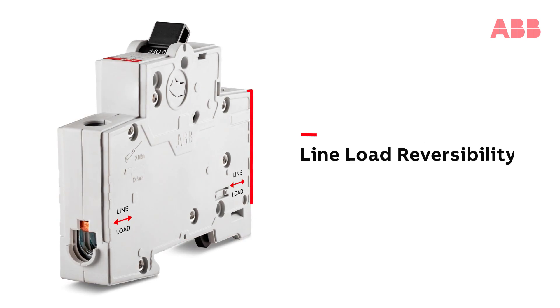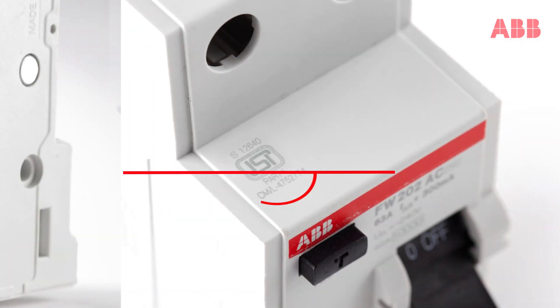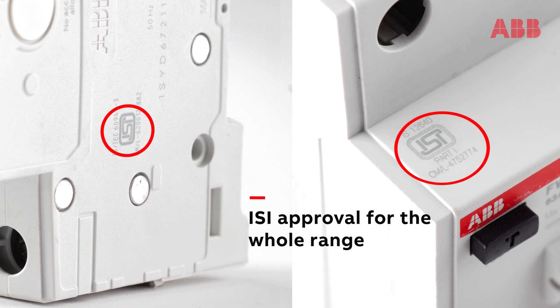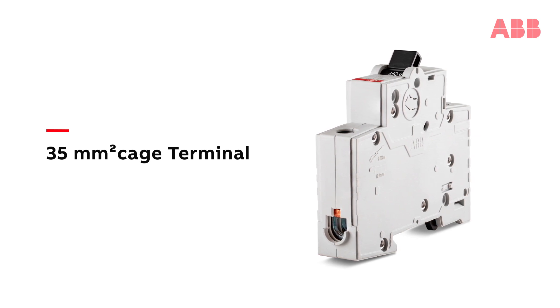Wiring diagram for easy reference. Freedom of connecting at the top or bottom. Finger proof protection for your safety. Uncompromised fulfilling of local requirements — ISI approval for the whole range. Up to 35 mm square cage terminals, suitable for aluminium and copper.